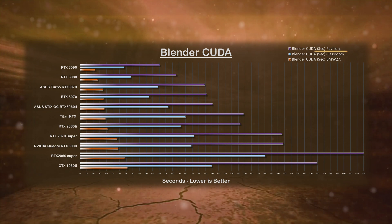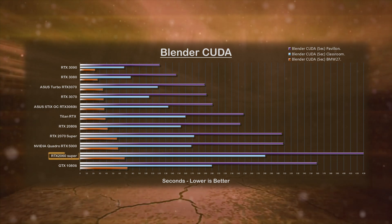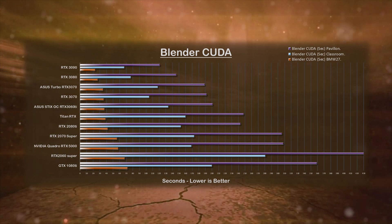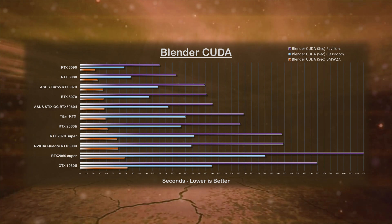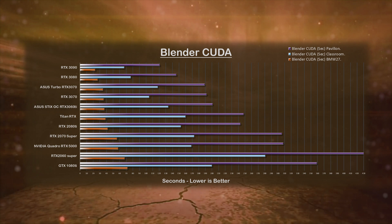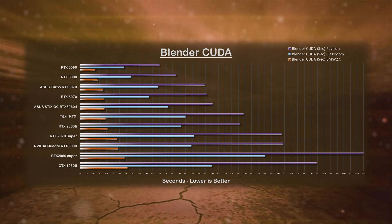Now let's look at the Blender CUDA benchmark test results. I used three of the most popular tests: the Pavilion, the Classroom, and the Classic BMW Render. The RTX 2060 Super had a hard time with the Pavilion Render — I double-checked these results on the Blender database twice. Without having an RTX 2060 Super to physically test myself, I cannot confirm these results. But other than that, most results are consistent with the other benchmarks.